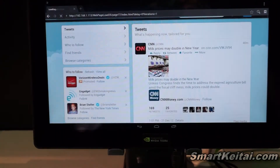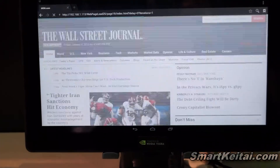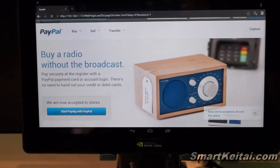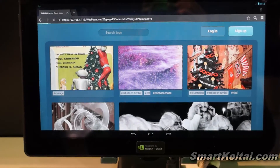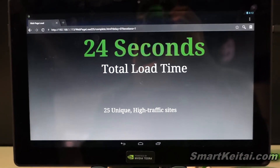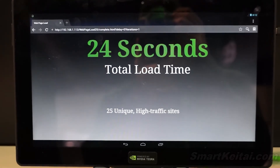These 25 popular web pages will load up and then we'll measure how long it took to load them. We've done this as a comparison test against the Nexus 10 in our press conference, and the Tegra 4 processor usually finishes in approximately half the time.